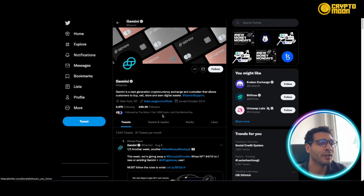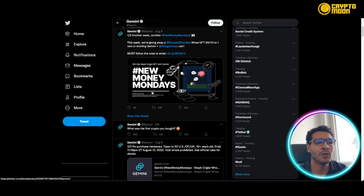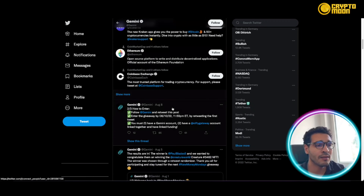You can also access the Gemini blog to see the latest updates. Their support team is quite responsive — if you encounter any problem with your account, they can get everything fixed in a jiffy.